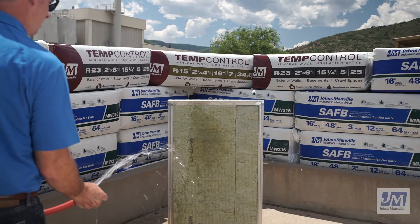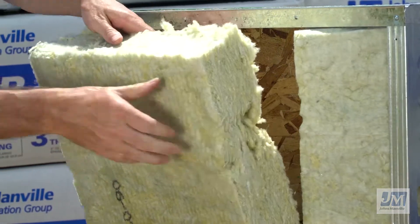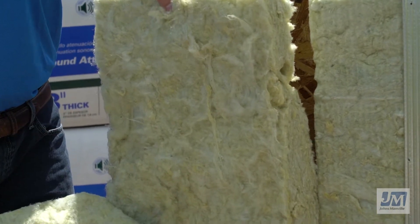Johns Manville Mineral Wool also repels water. The insulation remains intact and does not slump, all while the interior remains dry and unaffected. It will not mildew, support the growth of fungi, or corrode.